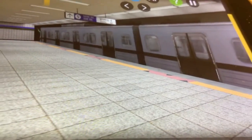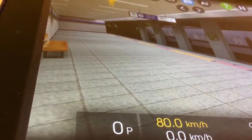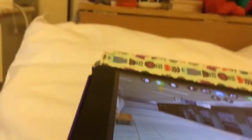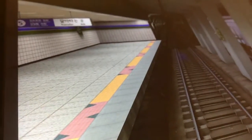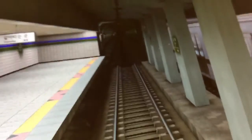Let me see here. I'm waiting for the next train right here in Gunja Station. See that purple stuff over there? I don't see another train coming — it's not even in the tunnel.